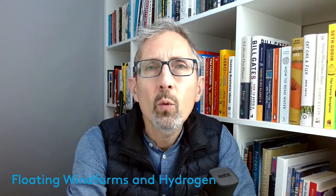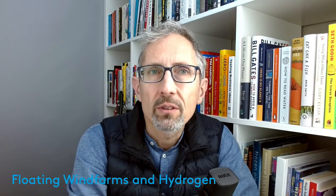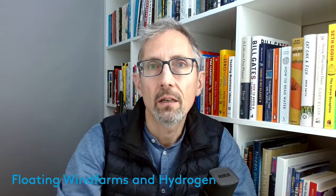Floating wind farms and hydrogen. Wind is a great source of renewable energy. Land wind farms are very well developed, as well as wind farms in the ocean, but wind farms in the ocean need very shallow waters so that the foundations can be laid in the ground.